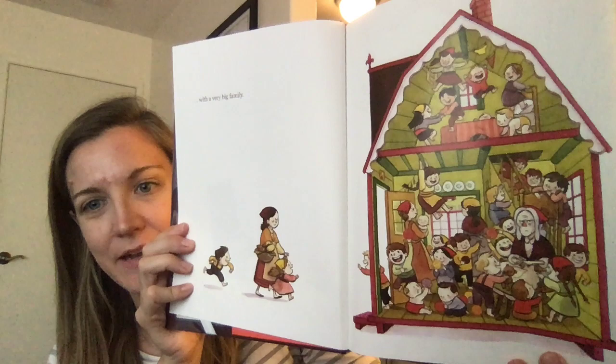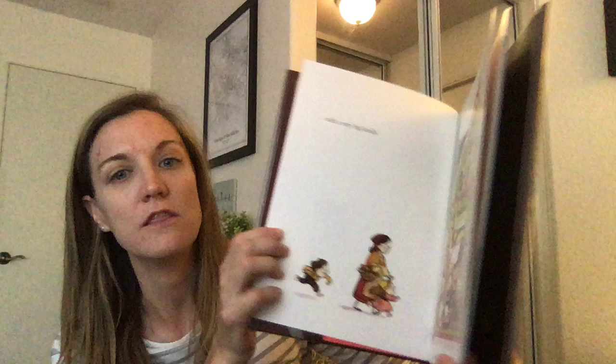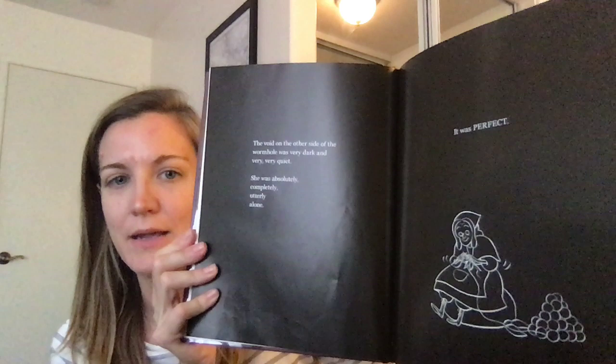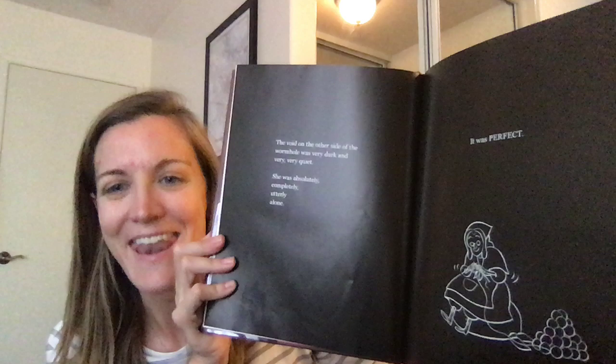This illustration really tells you a lot about what is happening inside of her house. Later on in the story, when the old lady is all by herself in the void, the illustrations are no longer colorful — they are black and white. Because that's what things are like in a void. A void means nothing: no color, no kids, no goats, no aliens — nothing. Just black and white.